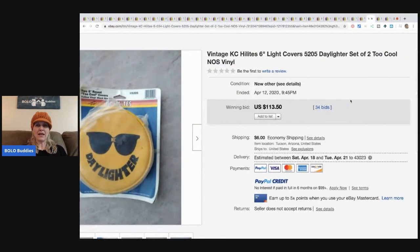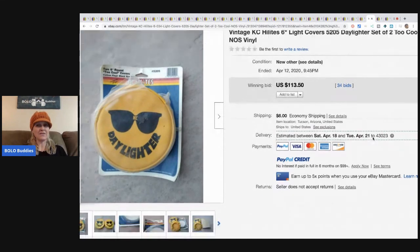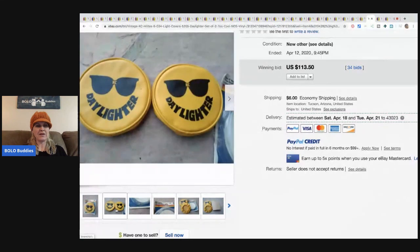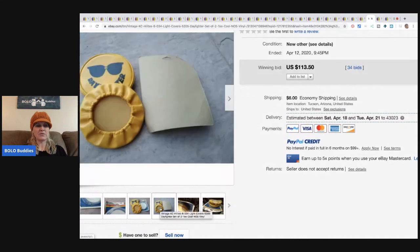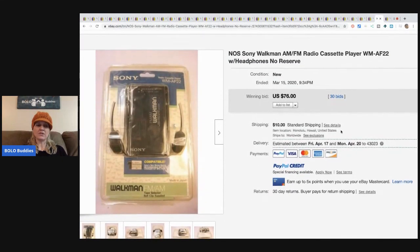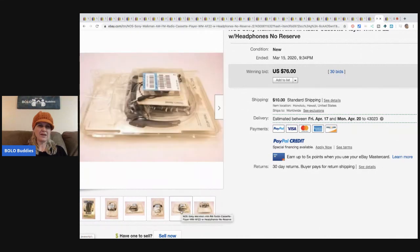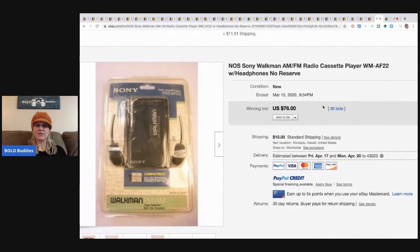These are light covers — a set of two — sold for $113.50 with 34 bids. You can see them coming out of the packaging here, though the package itself is in poor condition. The next item is a Walkman — still in the original package but it looks like something may have come out of the back. It's a Sony brand and sold for $76 with 30 bids plus shipping.